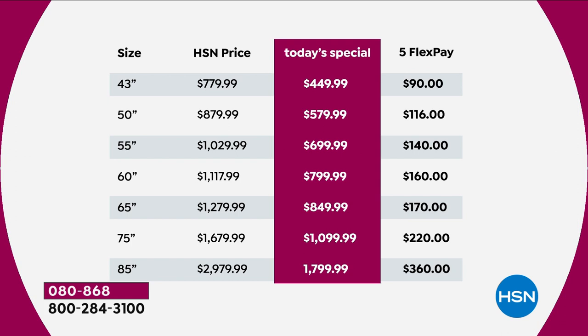That 85-inch — we're extremely limited. I've never, ever seen us have an 85-inch TV under $2,000, and we have it today. I'm being told it's the most popular in terms of the larger sizes and will very quickly sell out. That's on a flex pay of $360. If you order from us today, you could get a 65-inch TV for less money than you would spend on a 50-inch TV tomorrow.